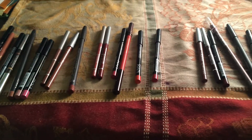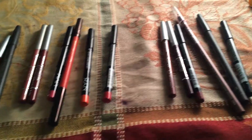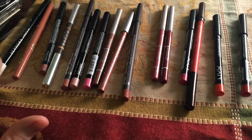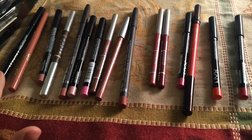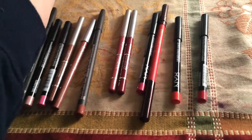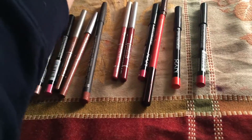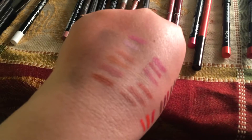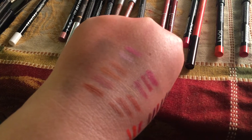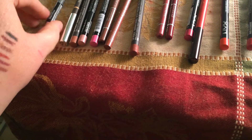Hi guys, I'm here with a lip liner downsizing. I have them arranged kind of vaguely by color family. Over here is a clear Sephora one — I'm going to keep that one because it's good for just an all-over base. The next one is the Boots No7 nude, the one Lisa Eldridge helped to design. It's a bit too orange on me, so I'm going to get rid of that one.